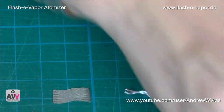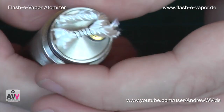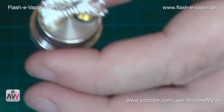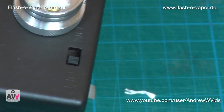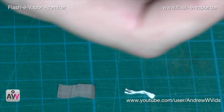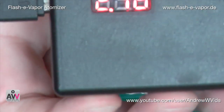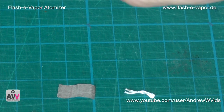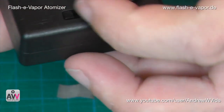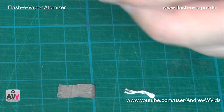Let's check the coil and give it a burn before using it. Stick it onto the mod, get a bit of power into it. It's coming in at 2 ohms — 2.1 actually, slightly higher than I'd have liked, but running it on a regulated mod it'll work perfectly fine.